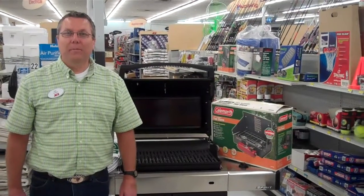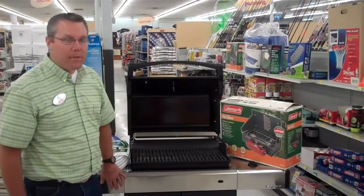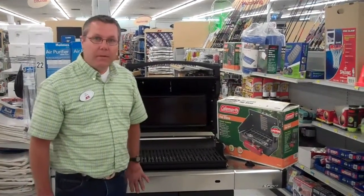Hi, I'm Ted Pruitt. Welcome to White's Ace Building Center in Seminole, Oklahoma. Today we'd like to feature a Weber grill. This is the Weber Spirit grill.